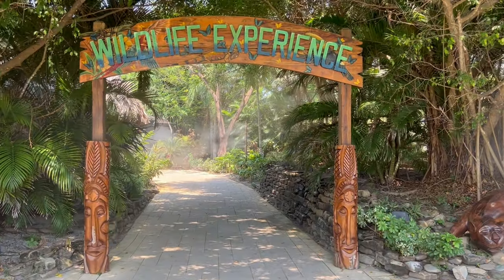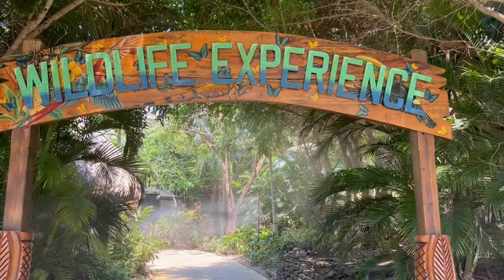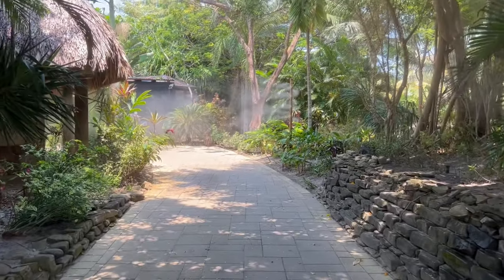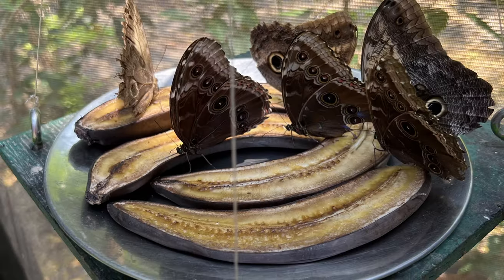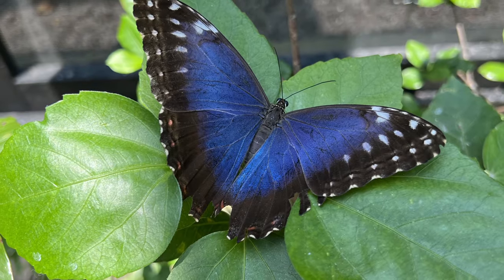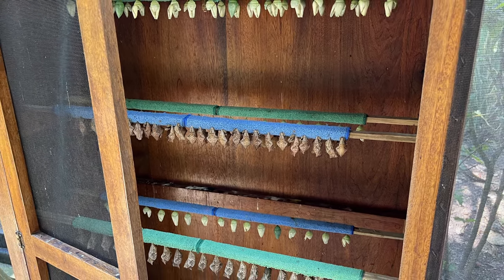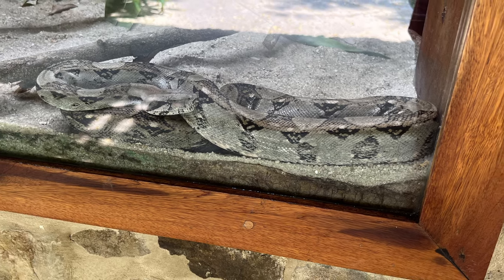Unique to Harvest Key is this wildlife experience — an opportunity for Belize to show off some of their native species. It's a good place to cool off with some water misters, and it's mostly in the shade. There's a variety of different animals, including a butterfly house that you can walk into with a few different types of butterflies, and a boa constrictor.